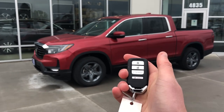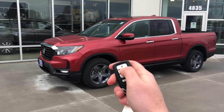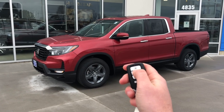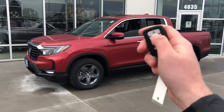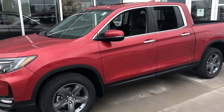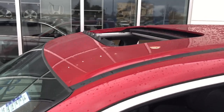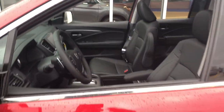So we got the key fob. From a good distance here you just hit lock twice — double tap — then unlock and hold that button down. You have to hold it; as long as you hold it, it will keep going. If you stop holding the button it's going to stop the process. Now we have all the windows open.